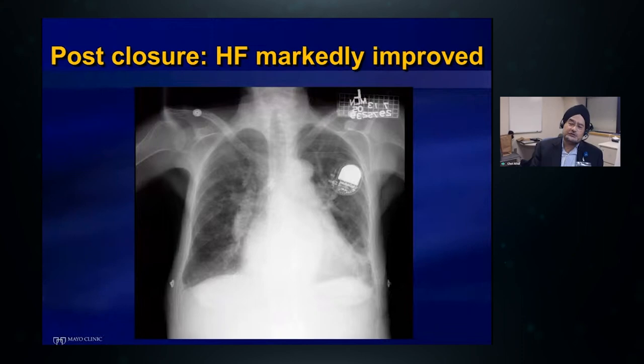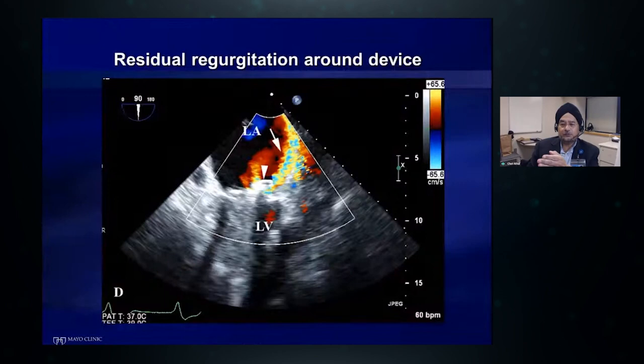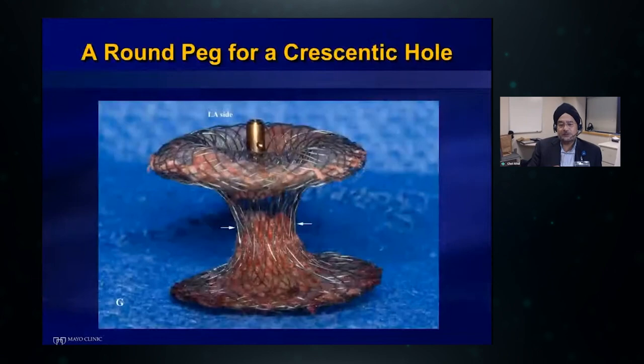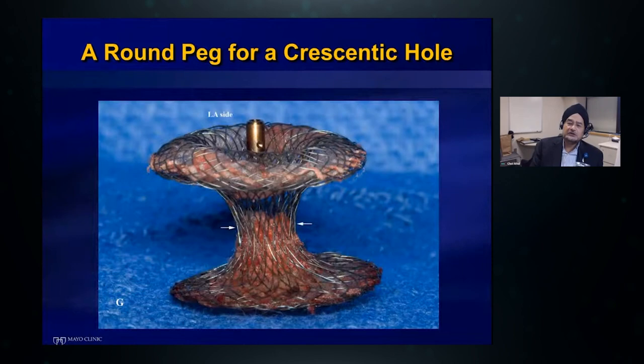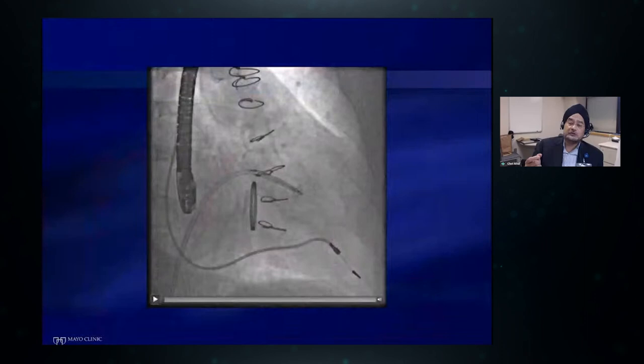Here is a problem we encountered early in our experience. We were using a muscular device — putting a round device into a linear defect — but there was still a significant gap left uncovered. This is how we gradually learned that using a single large device is not a good technique. Residual regurgitation around the device can be very problematic. We're essentially trying to put a round device into a crescent-shaped defect, and one device is almost always never adequate unless you have a nice round defect.